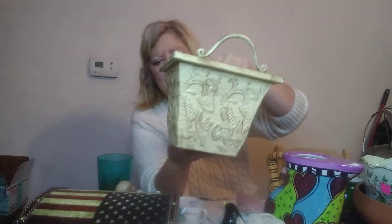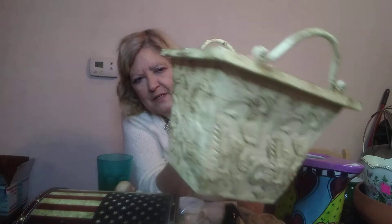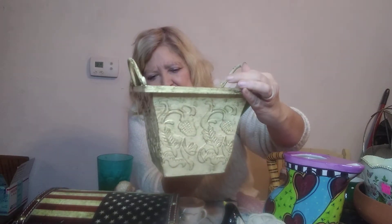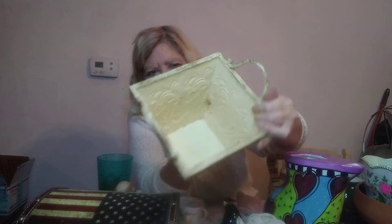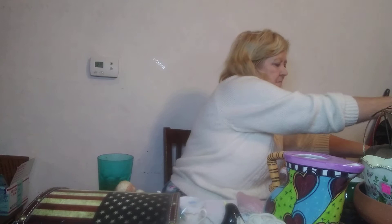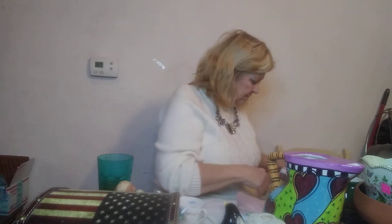First of all, I want to show you a few things going to my booth. Look how ornate — I didn't even do anything with this, it was so pretty I'm leaving it as is. It's a little planter box, very cute, and it'll be in my booth.